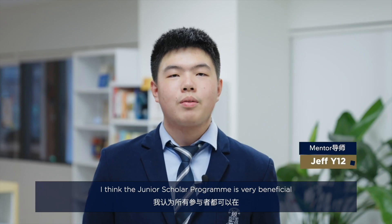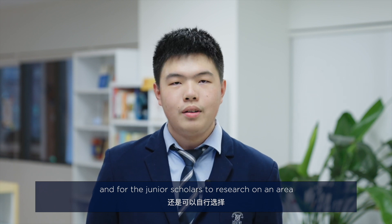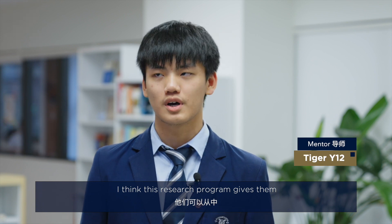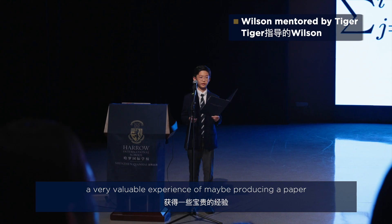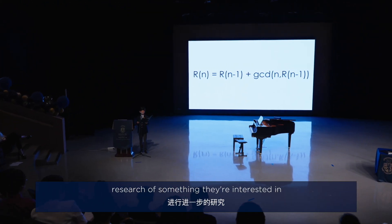I think the Junior Scholar Programme is very beneficial to everyone who has joined — both for us senior scholars in educating the junior scholars, and for the junior scholars in researching an area they're interested in. I think this research programme gives them a very valuable experience of producing a paper or getting an in-depth look at something they care about.